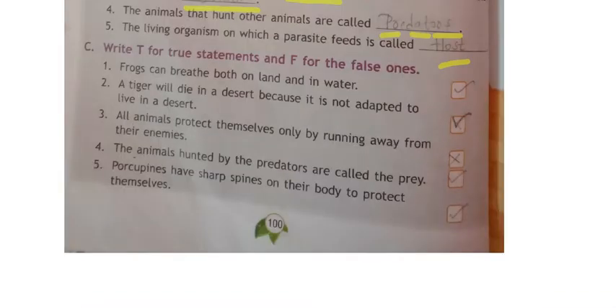True or false. First one: frogs can breathe both on land and in water — yes, that is true. Frogs can live both on land and in water. Second one: a tiger will die in a desert because it is not adapted to live in a desert — yes, that is also true.